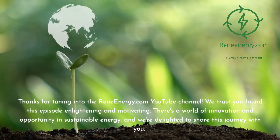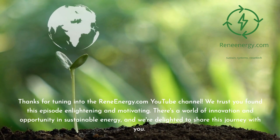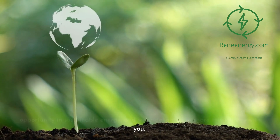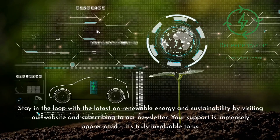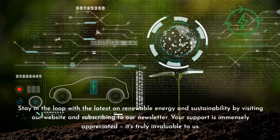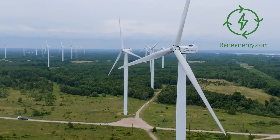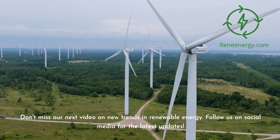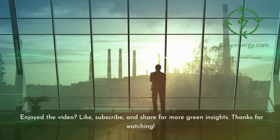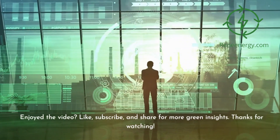Thanks for tuning in to the ReneEnergy.com YouTube channel. We trust you found this episode enlightening and motivating. There's a world of innovation and opportunity in sustainable energy, and we're delighted to share this journey with you. Stay in the loop with the latest on renewable energy and sustainability by visiting our website and subscribing to our newsletter. Don't miss our next video on new trends in renewable energy. Follow us on social media for the latest updates. Enjoyed the video? Like, subscribe, and share for more green insights. Thanks for watching.